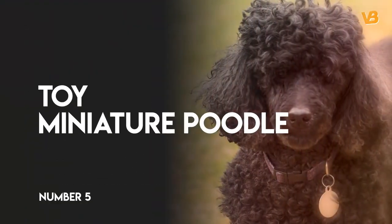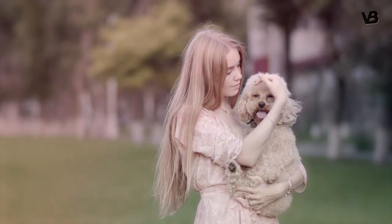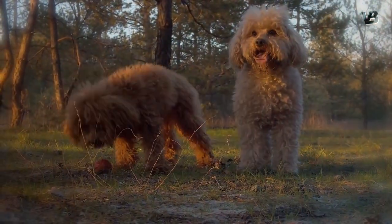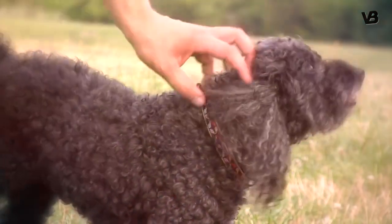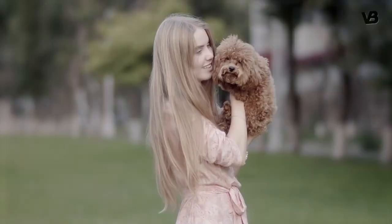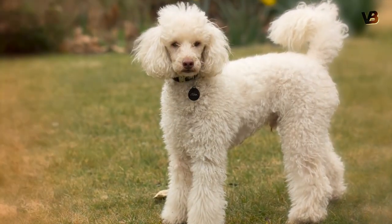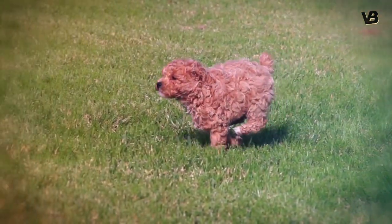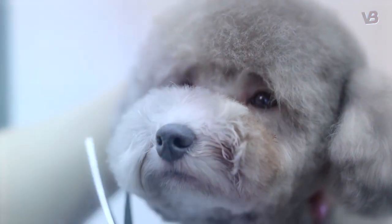Number 5: Toy and Miniature Poodle. Both the Toy and Miniature Poodle are listed here because their temperaments and watchdog capabilities are both excellent. The size difference is not huge — Toys being 10 inches tall and Miniatures 10 to 15 inches tall at the withers. Although the breed has a reputation of being stubborn and grouchy, they are actually active and intelligent dogs that make great companions with the right training and exercise.